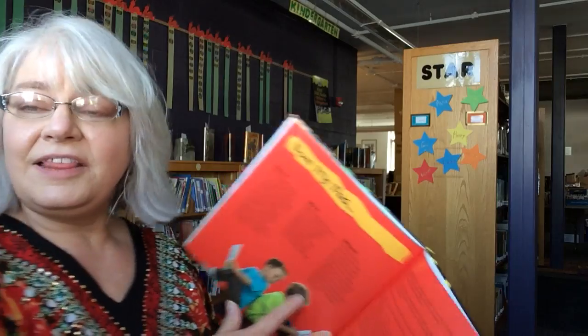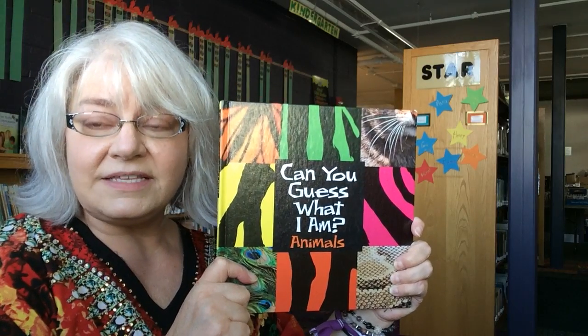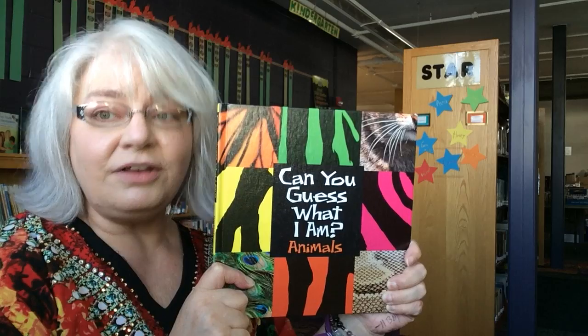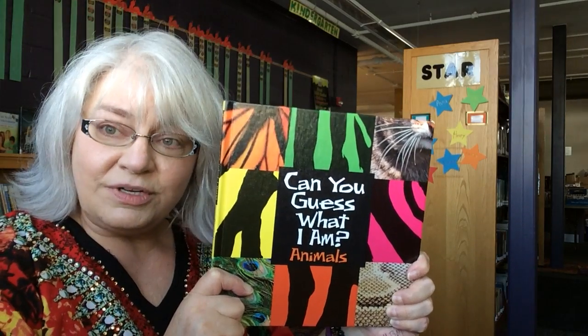That is the end. Thank you for guessing along with me — that was a pretty cool book. Just remember, we've got more books like this at the Oryxburg Library. So stop in with your parent or guardian or your favorite adult and bring your library card so you can check out some of our amazing books. Thank you, bye-bye!